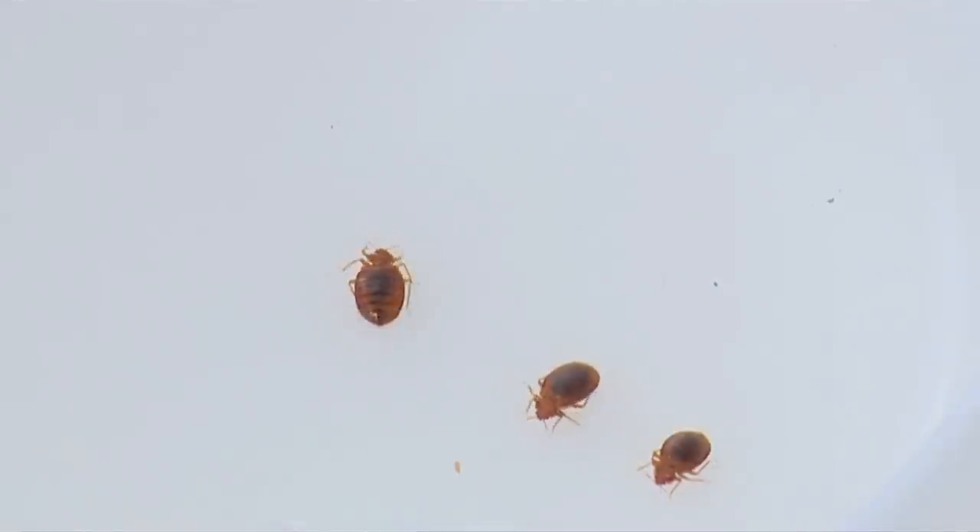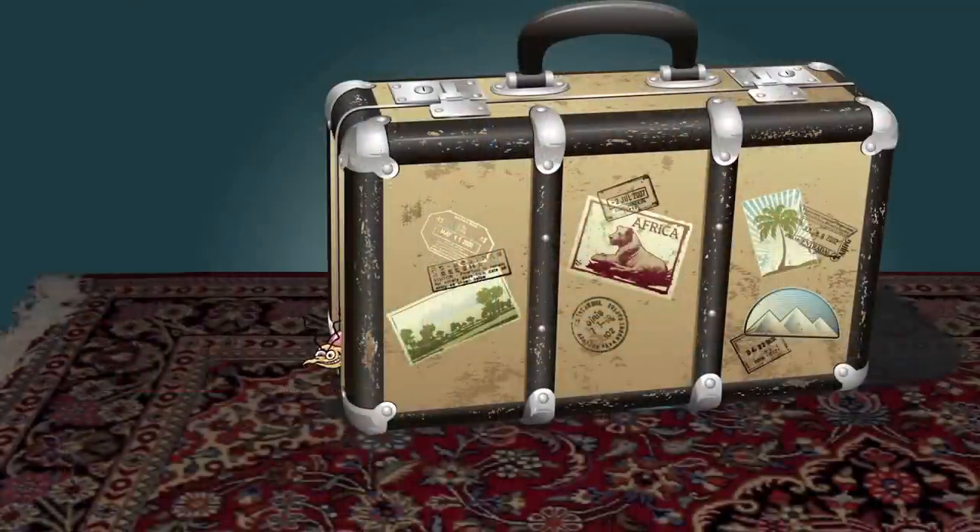We're here this morning talking about a concern that's growing across the United States and that's a pest insect called bedbugs. Scott, where do bedbugs come from? Usually people pick them up when they're traveling or they have guests stay and the bedbugs come in on luggage.